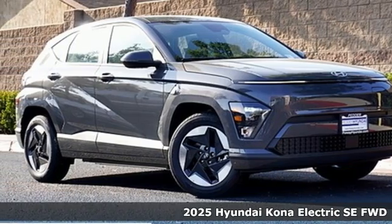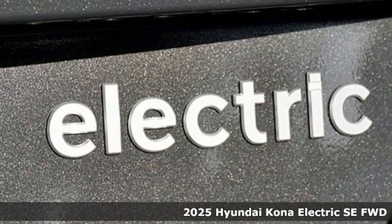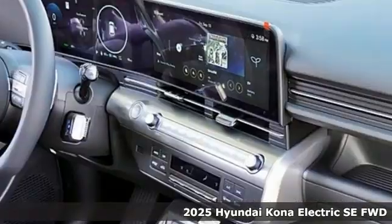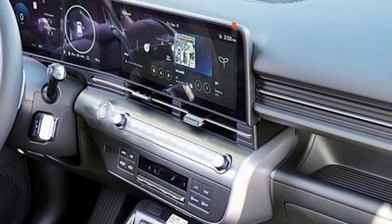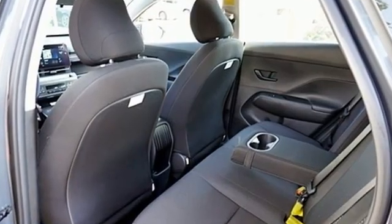It's a new 2025 Hyundai Kona Electric. It's big on cargo space and utility, not on carbon footprints. So go ahead and have fun in this electric crossover and get ready for an impressive combination of features.